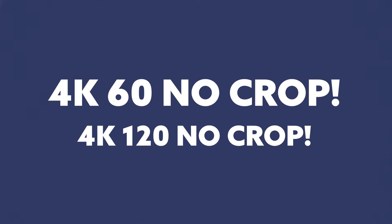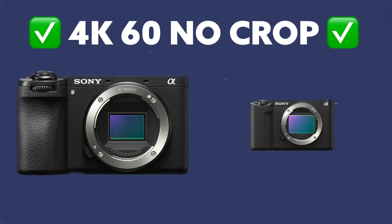For these cameras to cost the same amount of money, I would love to have seen 4K 60 with no crop and then 4K 120. The fact that the a6700 and the ZV-E1 have it meant my expectation was the a7C II would too. That's why I hoped they'd use a different sensor or unlock it somehow with a little more magic.